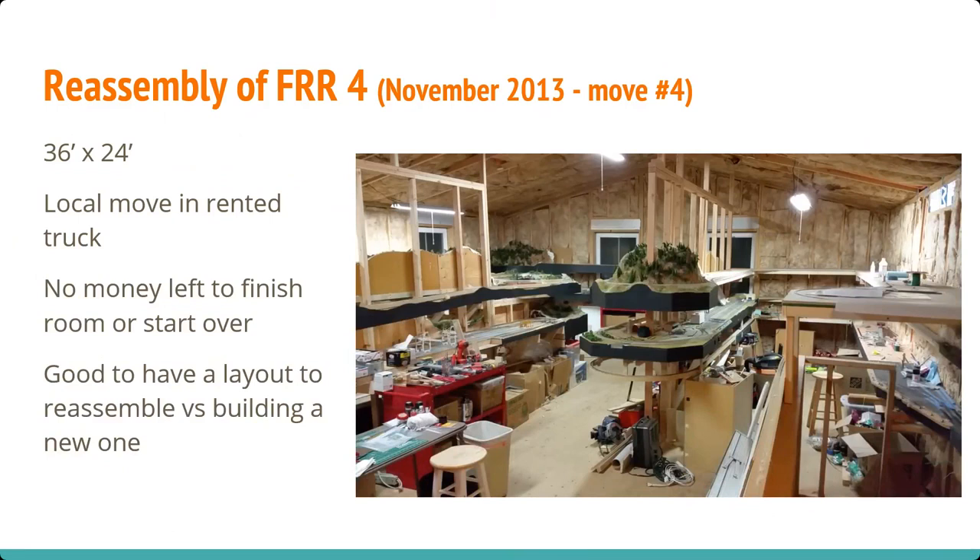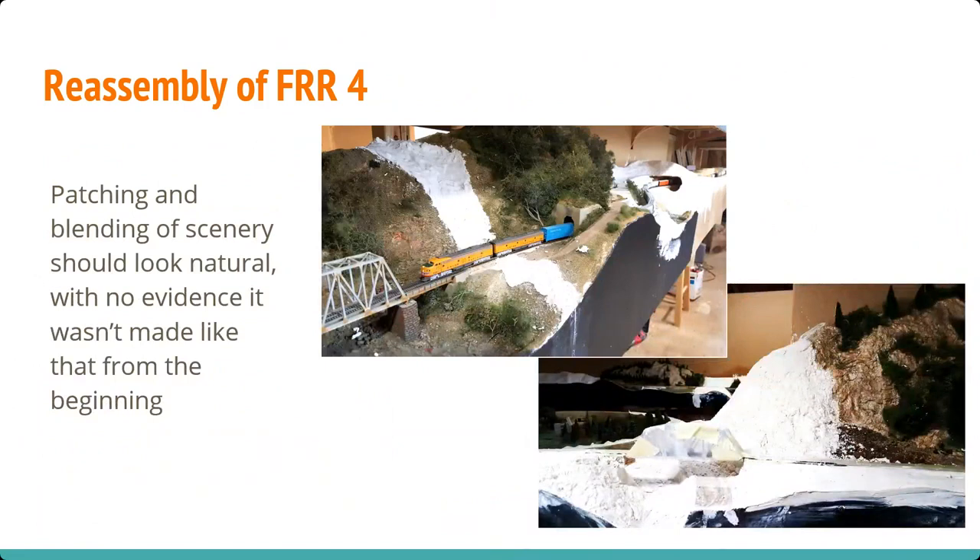Now we move into Feather River Route 4. This is a room over the garage in a house we built, and I had no money left — nobody ever goes over budget on a house build, right. But at least I had a layout to put back together. I couldn't put anything on the ceiling or anything, but we were able to put it back together and have fun. Seattle doesn't get hot very often, but when it got to about 85 degrees, there was definitely buckled track. So all these things are adding up to: next layout, build the room first. This was the first time I'd really reassembled it permanently. I learned a bunch of things about blending scenery.